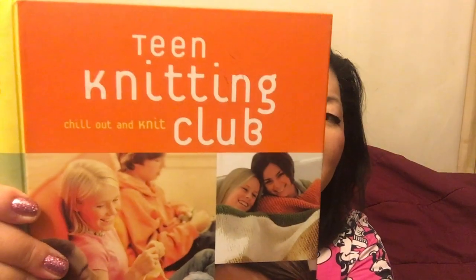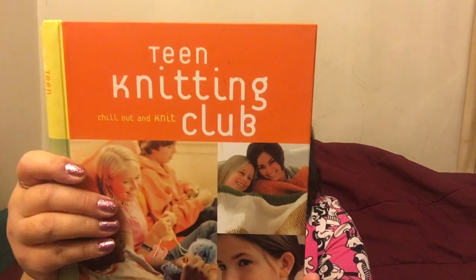I also got this other book for a dollar — don't be afraid of the title, it's called 'Teen Knitting Club: Chill Out and Knit.' It's from 2004 and it has some really good tips. What I'm gonna have to do is have one of my friends do the math for me so I can figure out how to make these items for larger people like me.